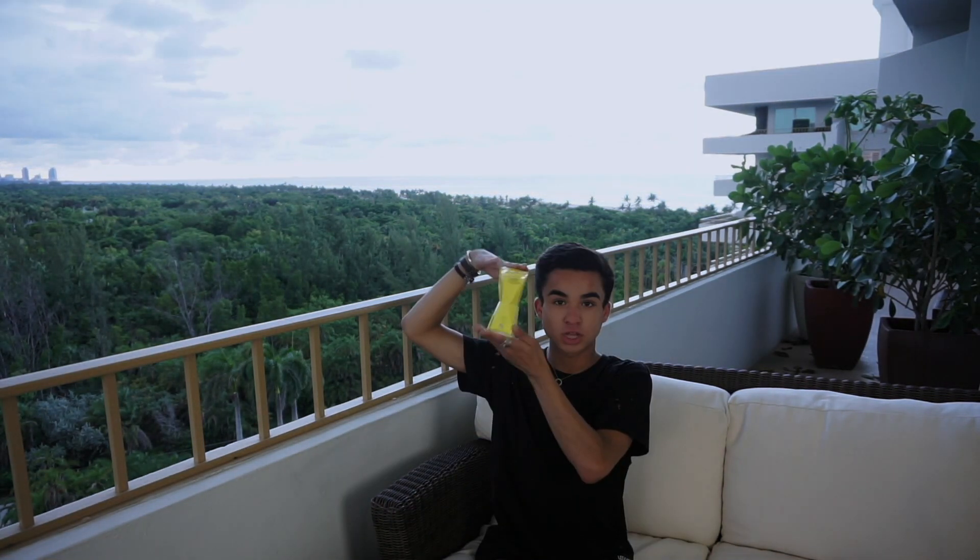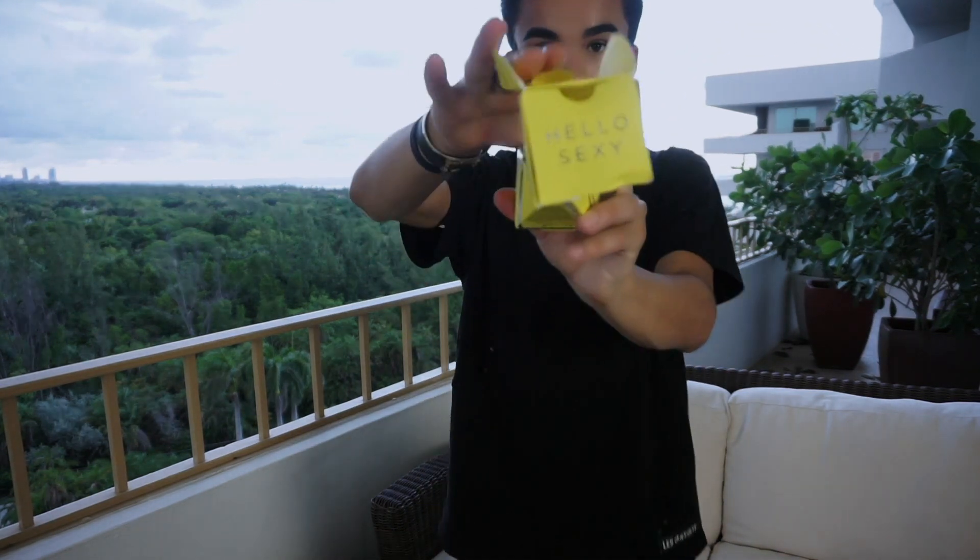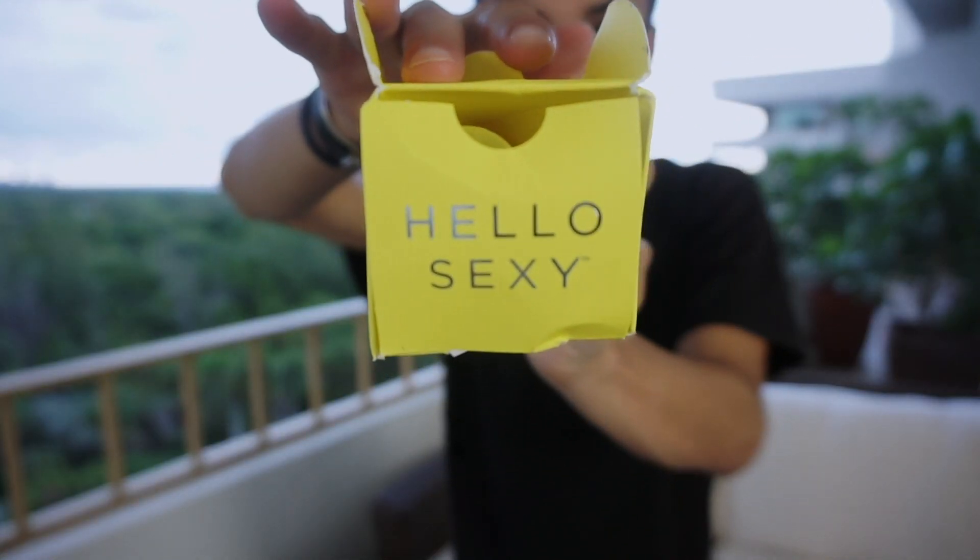Hey guys, it's Chaz. Welcome to my channel, or welcome back to my channel. Today we're going to be reviewing the GlamGlow Insta Mud Treatment. This is a 60-second mask and it already says 'Hello Sexy,' hello.